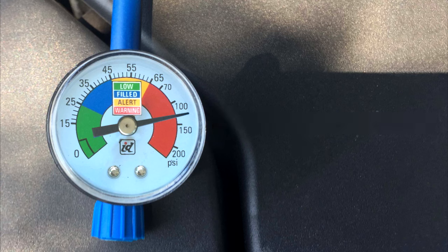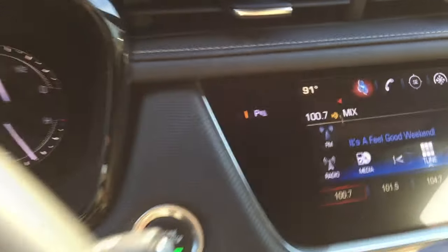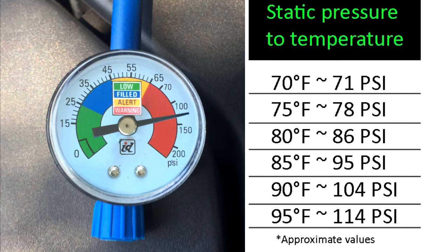Static pressure by itself doesn't mean much, so you need to reference it to your specific outside temperature. Mine was 91 degrees Fahrenheit, and now we can compare the outdoor temperature and the static pressure inside the system. At 91 degrees, which falls around 90 on the chart, the static pressure should be around 104 to 105 PSI inside my system. But looking at the gauge, the actual static pressure is around 130, which is way too high for this outdoor temperature — that means this system is overcharged.